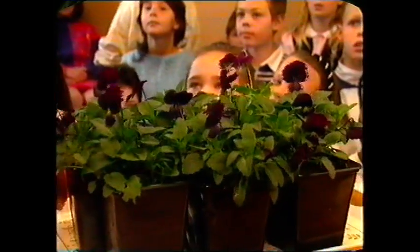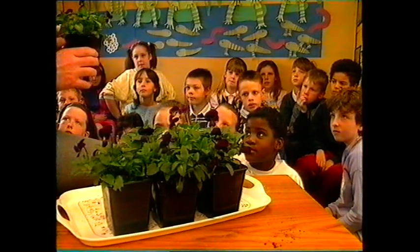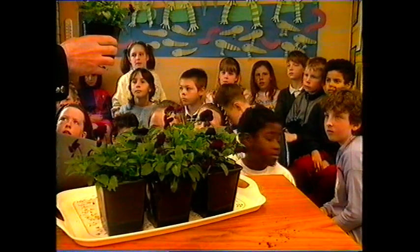Now children, can anyone tell me what these are? Kate? Violas. Now what we want to do is to try and set up some experiments where we can find out something about the growing of these violas. What I want to do is to ask for volunteers to take these plants to various parts of the school and try and make up different growing conditions for them. Who would like to do that?